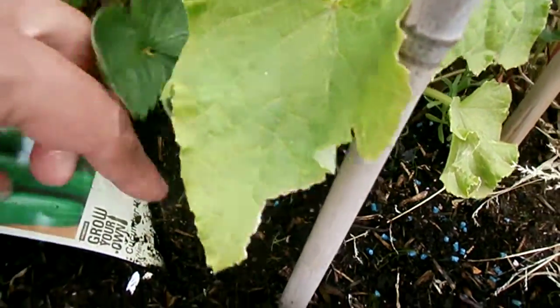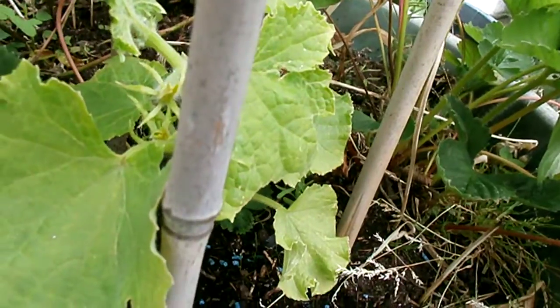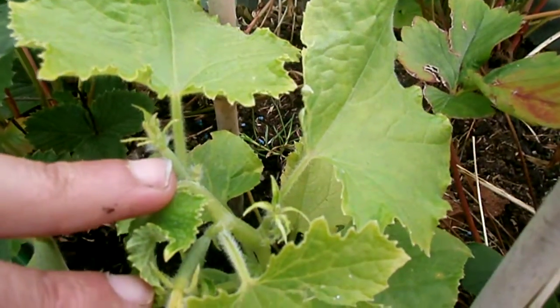This is my cucumber mini. It's called HANA, H-A-N-A, and I put it in a while ago, probably about six or seven weeks ago maybe.